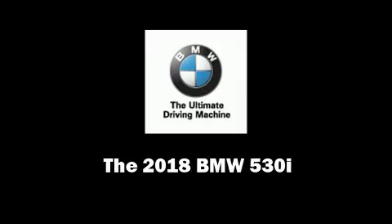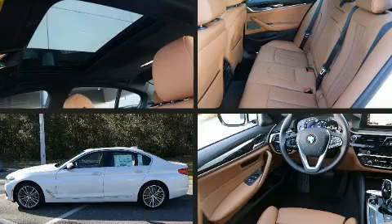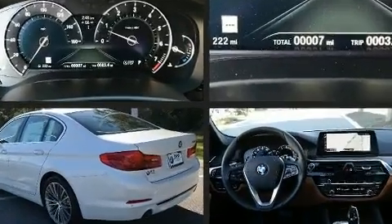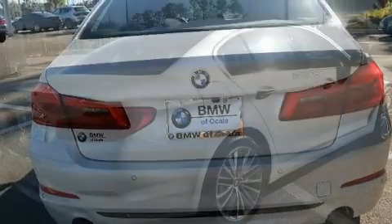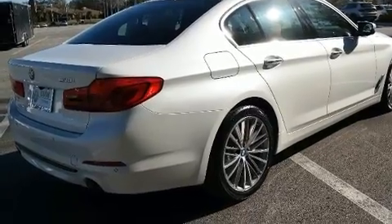Familiarize yourself with the 2018 BMW 530i. This four-door, five-passenger sedan is ready to drive off the showroom floor. It features an automatic transmission, rear-wheel drive, and a two-liter four-cylinder engine. A turbocharger is also included as an economical means of increasing performance.